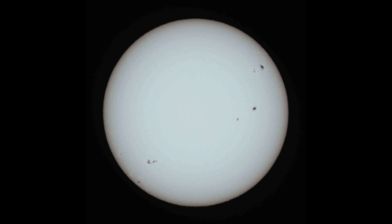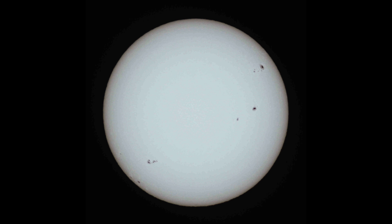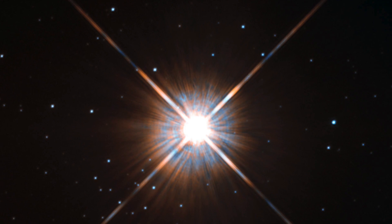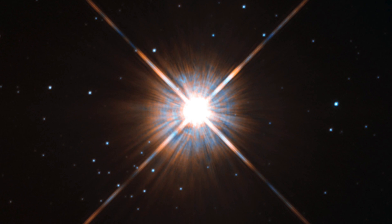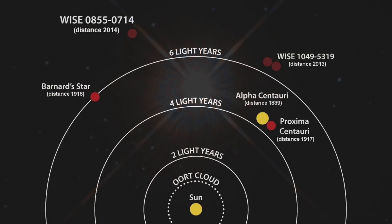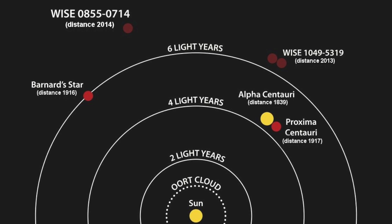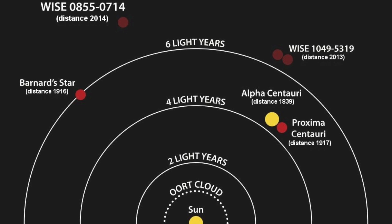The nearest star to Earth is of course the sun, which is classified as a G2 yellow dwarf star. After the sun, the nearest star to Earth is Proxima Centauri, about 40 trillion kilometres away, which is about 4.2 light years. This means light from that star takes 4.2 years to reach Earth, and using our newest, fastest and most advanced space probes, the propulsion systems would actually take 75,000 years to get there.